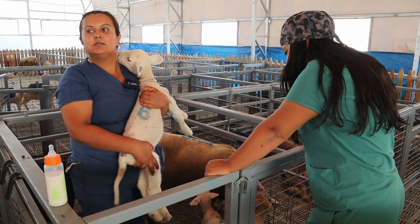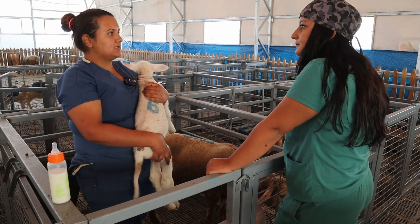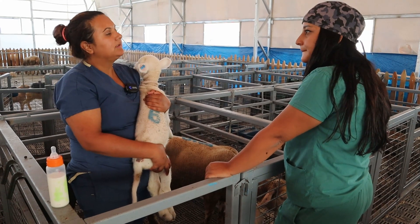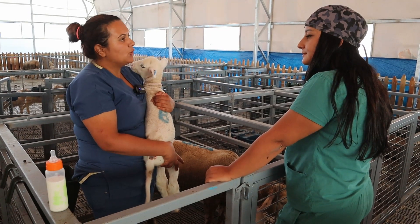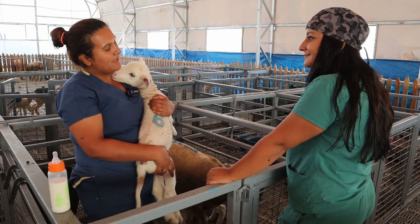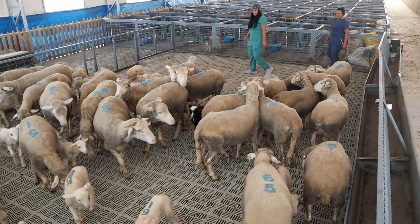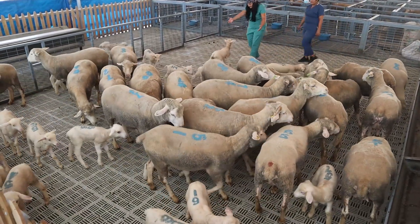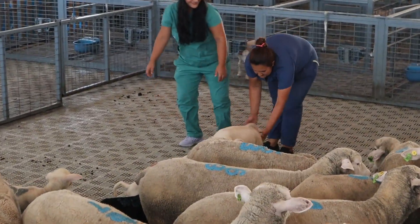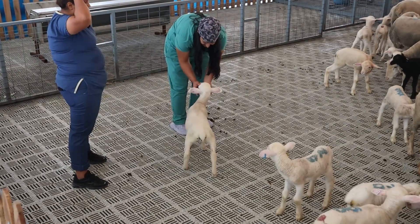Sibel Hanım, ilk olarak doğumu gerçekleşen hayvanlarımızı tekli bölmelere alıyoruz. Tekli bölmelerde 45 dakika içerisinde ağız sütlerini alıp almadıklarını, annelerinin memelerinin düzgün maslit olup olmadıklarını, düzgün süt verip veremediklerini kontrol ederek kuzularımızın bunları emmelerini sağlıyoruz. Ağız sütü bizim için çok önemli - ileride hastalıklara karşı da önemli. Ondan sonra göbek kordonunu enfekte olmasın, mikroplarla daha iyi başa çıkabilsin diye dezenfekte ediyoruz.